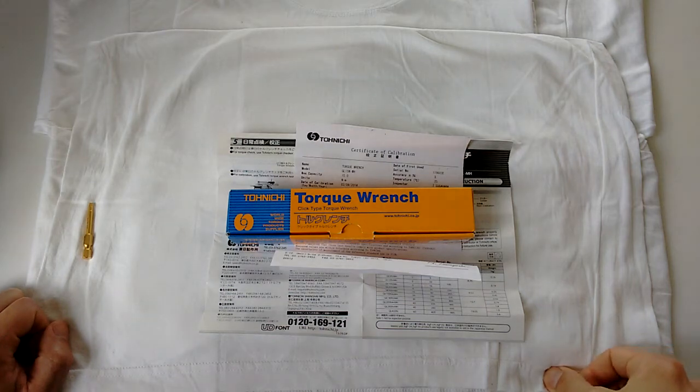Hello viewers. 2017 April, I went to Japan once again. It was a good holiday. Just wanted to talk about tools I purchased this time around.